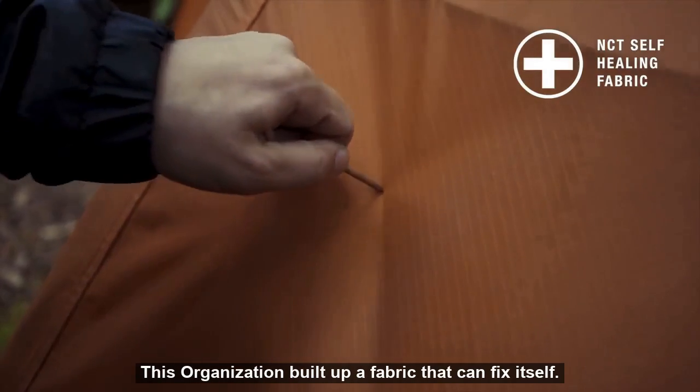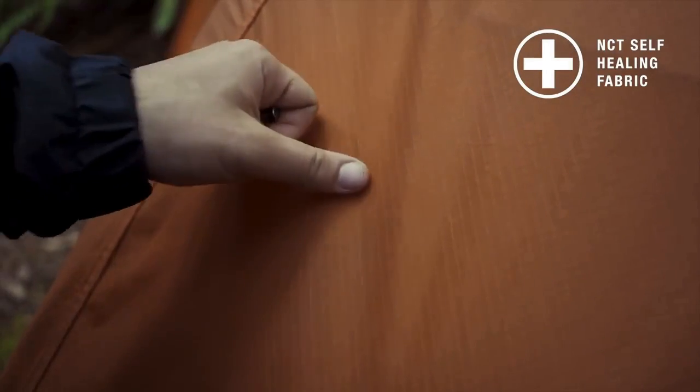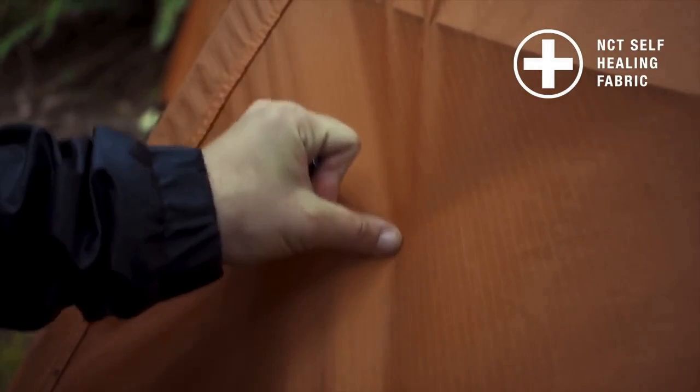This organization built a fabric that can fix itself. What is NCT? It stands for Nano Cure Technology. This might sound more like a name for curing cancer, but what it does looks like magic before your eyes.